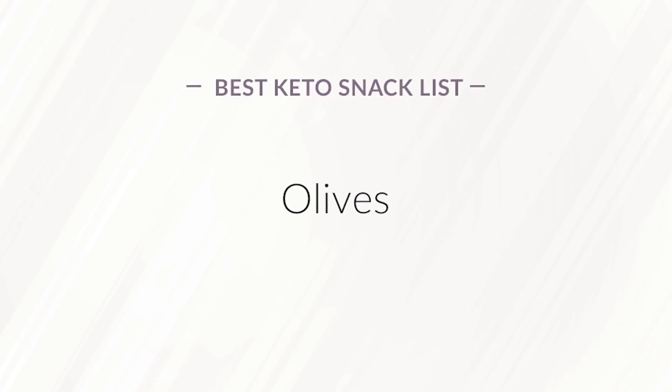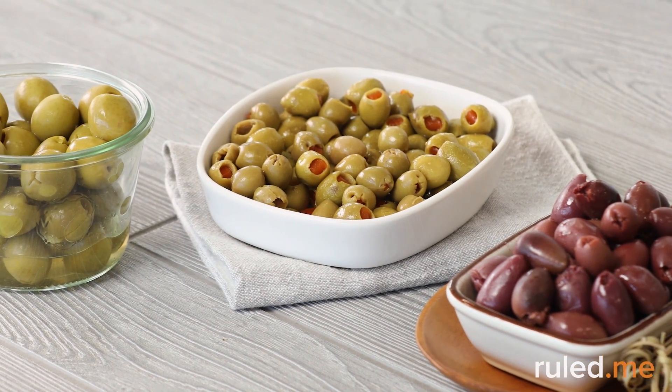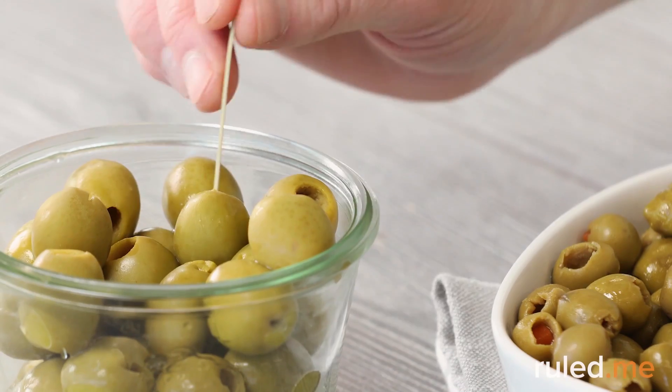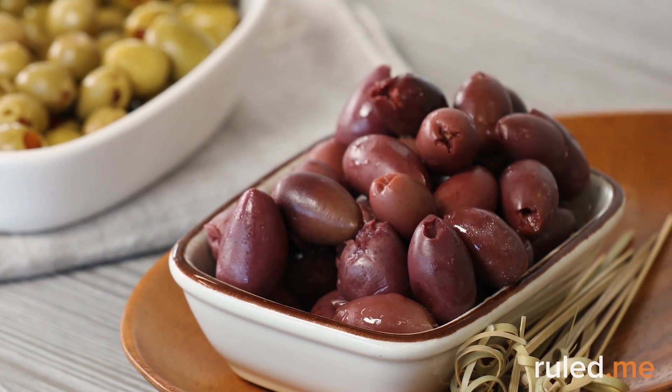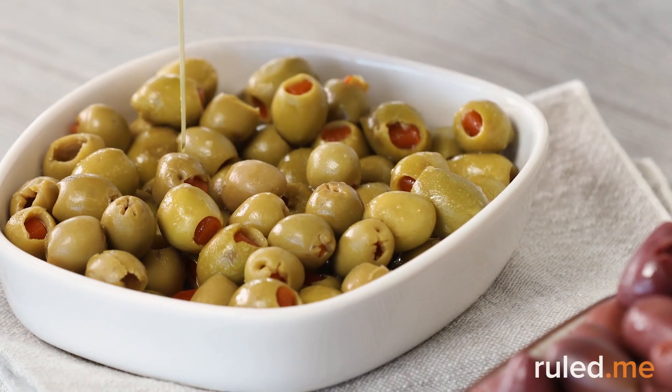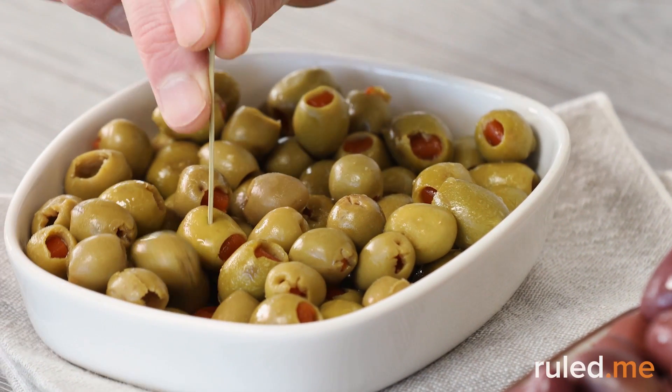Olives. These days, you can find olives in just about every supermarket, and even in some well-stocked convenience stores. Olives are full of heart-healthy fats with very little carbs or protein. If you buy jarred olives, be sure to read the nutritional information to confirm there aren't any sneaky carbs in there.